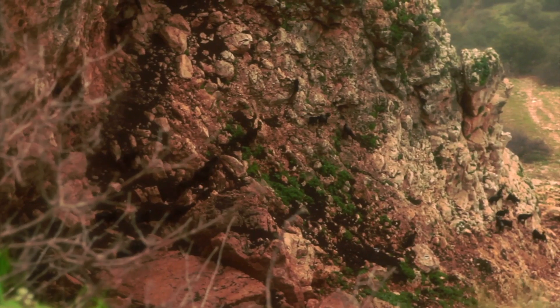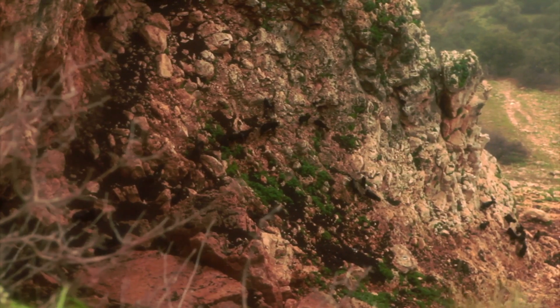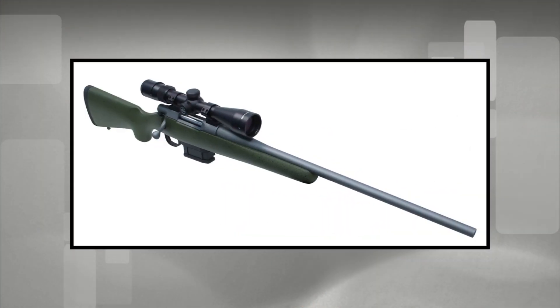Remember those times hunting bighorn sheep in the mountains, lugging a very heavy gun up and down those cliffs? Times have changed thanks to Legacy Sports and their new Howa Alpine Mountain Rifle. Rick Homey shares the details.